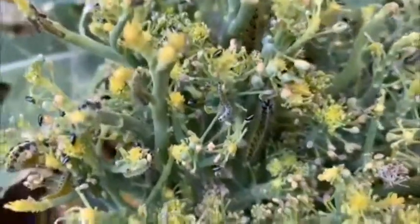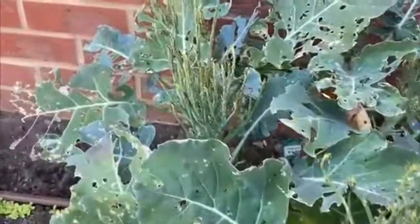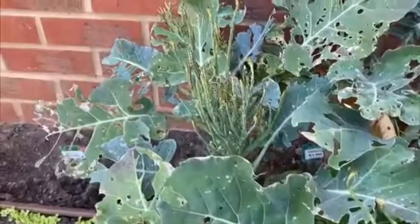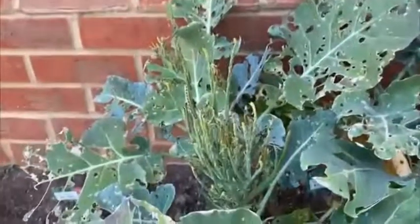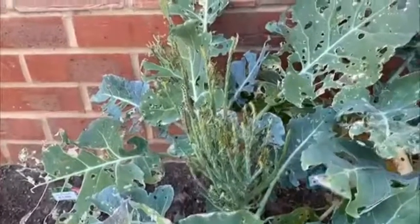Now the gentleman who owns these broccolis is a bit of a nature lover, so in fact he's going to leave these caterpillars to turn into butterflies. Yes, cabbage whites — those lovely white butterflies that go around laying their eggs on your cabbages so that they then eat them.